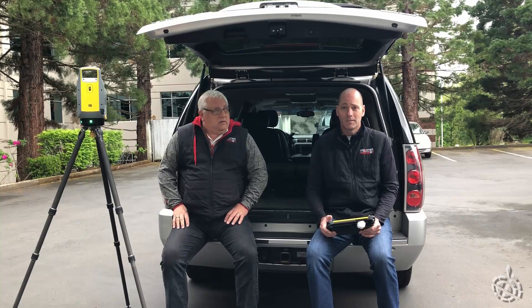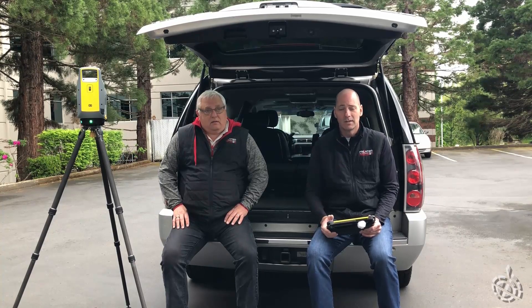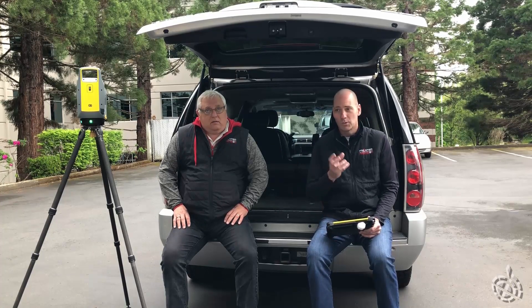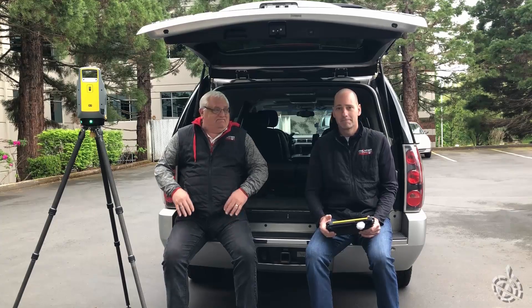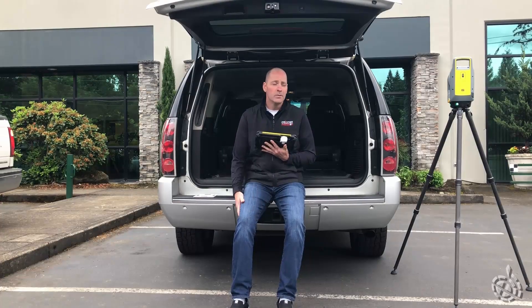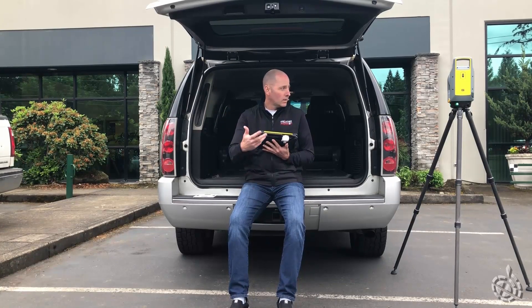We're in the back of our building here. A lot of our data we take in the front of the building because there's more features. I will catch up with you in the front of our building. So I'm back with you — was out back in our office, now out in the front. Got my X7 here.